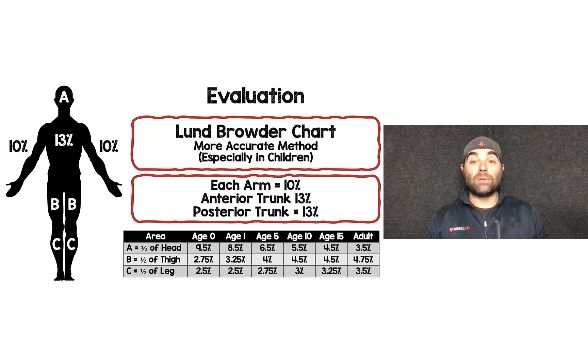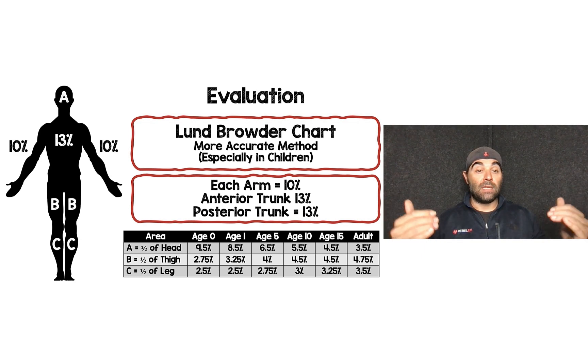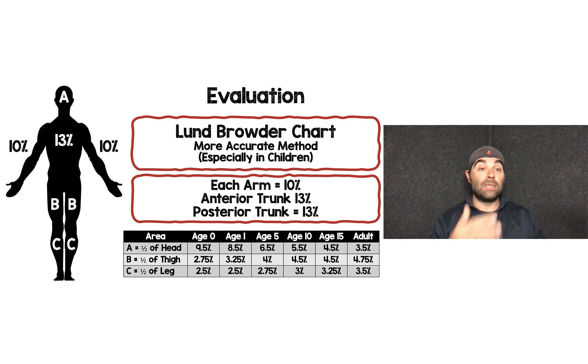Many burn centers use the Lund-Browder chart, which is more accurate, especially in children. In this chart, each arm is 10%, anterior trunk is 13%, and posterior trunk is 13%. Then there are variables A, B, and C: A is the head, B is the thigh, and C is the lower leg. For a newborn, A (head) is 9.5% front and 9.5% back; B (thigh) is 2.75% front and 2.75% back; C (lower leg) is 2.5% front and 2.5% back. As the patient ages, the head's proportion of total body surface area gets smaller and the legs become a larger portion.